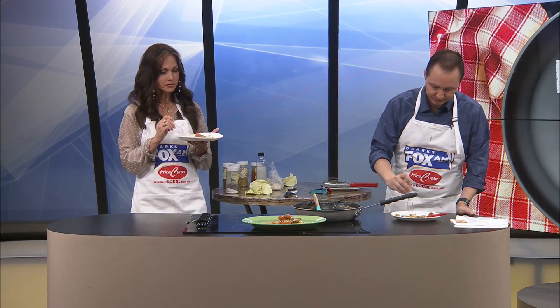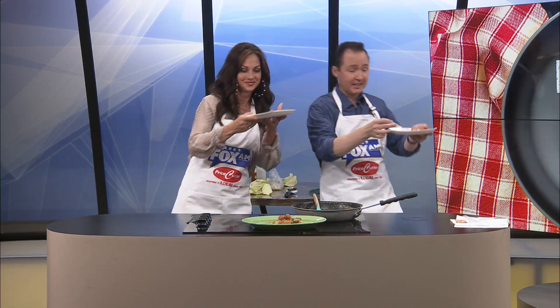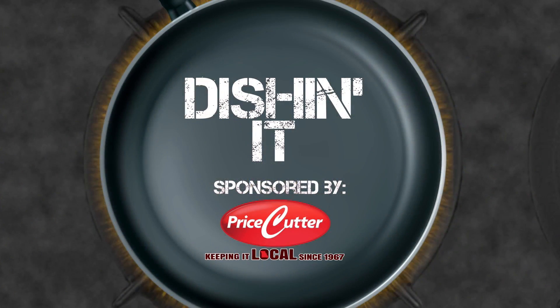Should we rate it? I'm going to give it a 7.5 because of the too much salt — but that was my fault, I guess. I'm giving it a 7.2. It's a good recipe, guys. It really is. Just control the salt. Taste it first, probably. All right, until next time — we're Dishin' It! Today's Dishin' It was sponsored by Price Cutter. Local Matters.